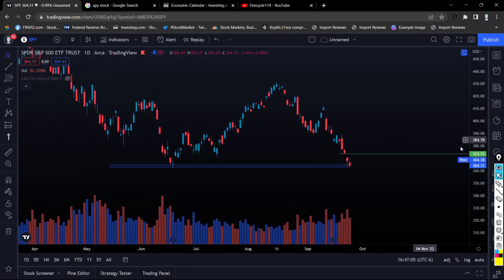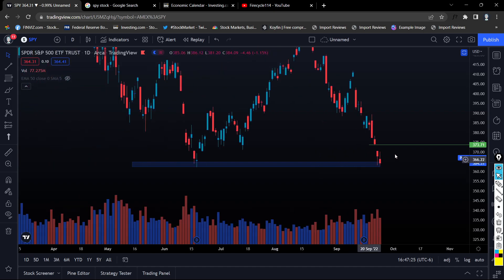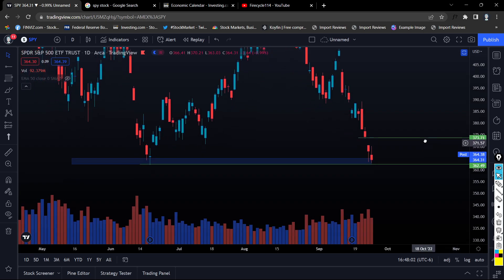SPY looks very interesting. I want to zoom in and focus on this candle — right now this is an inside candle, meaning it's inside the previous candle, and we are looking to trade sideways and consolidate. Zooming out, this kind of reminds me of the previous low, so keep in mind we are at a major level. Around $364 is our previous low — this is a crucial level of support.